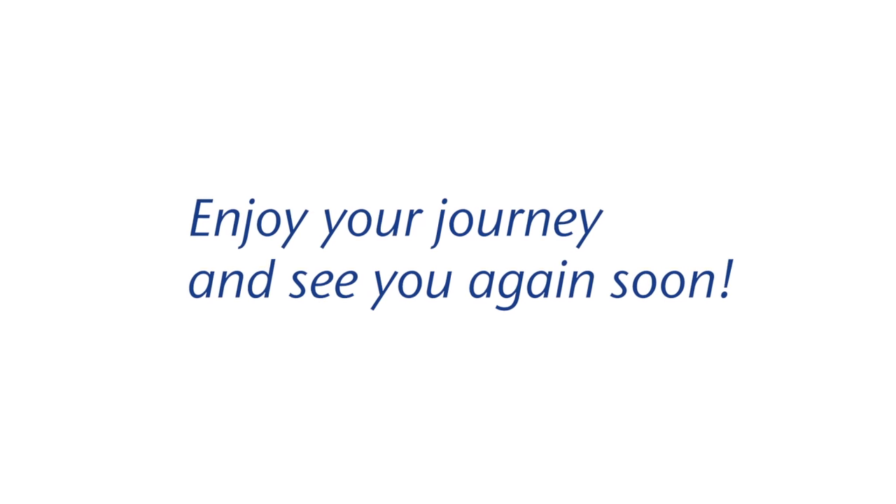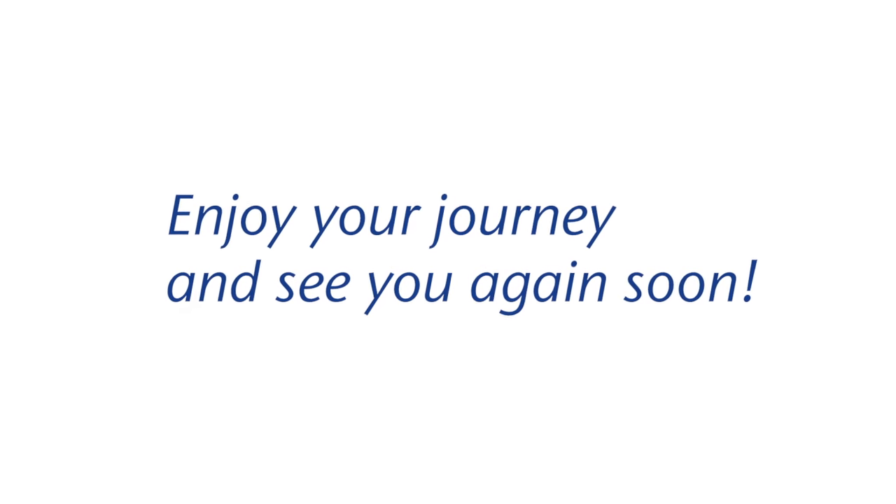We wish you a pleasant journey and look forward to seeing you again soon. Thank you.